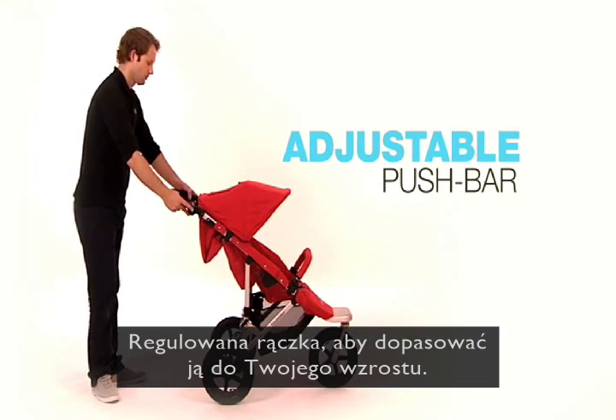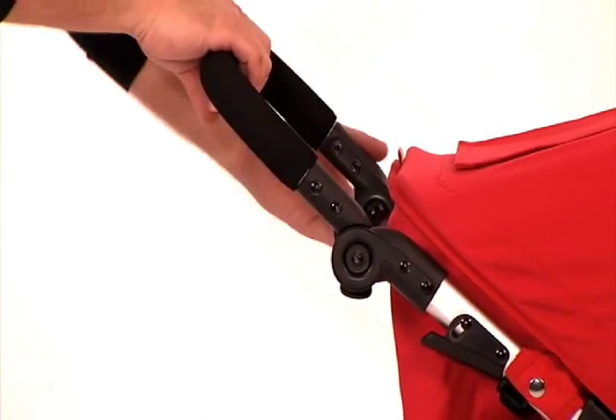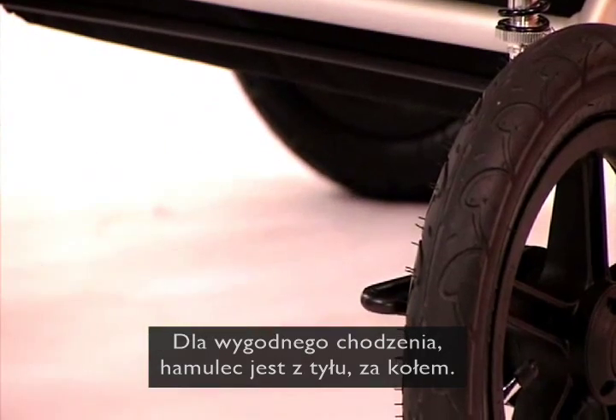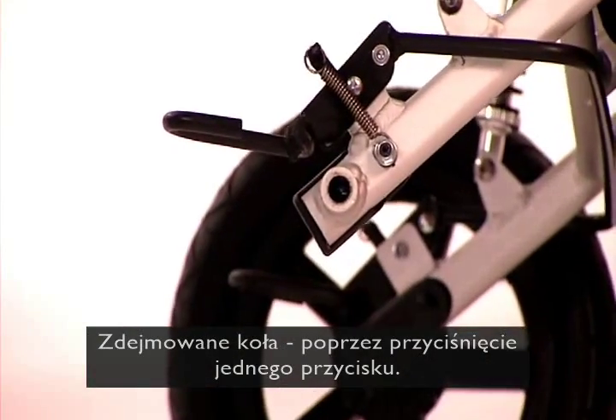The multi-position push bar can be easily adjusted to suit all heights. For optimum walking comfort, the brake is stowed away behind the rear wheels. With one push button, you can take off the wheels.